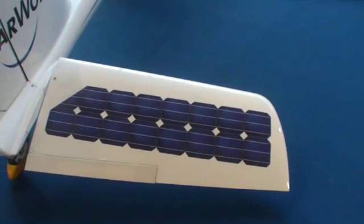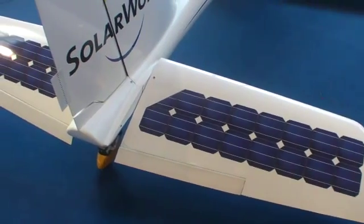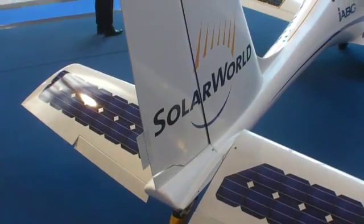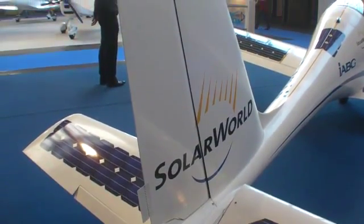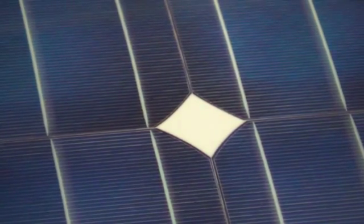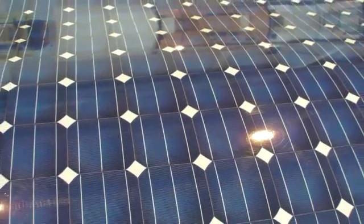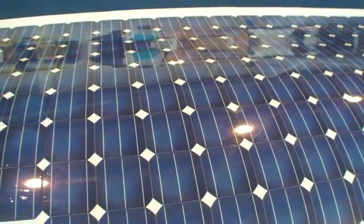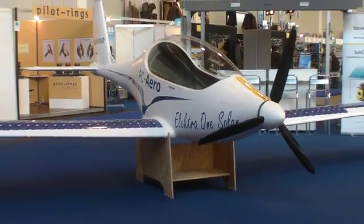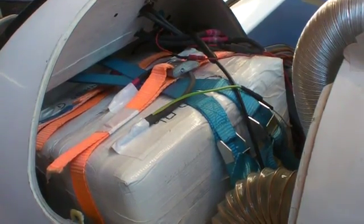By means of improved aerodynamics and a very light structure — as you see, a complete carbon, very thin layers carbon structure — we can fly with only 2.5 kilowatts and we can get from the sun 1.2 kilowatts. That means the effective power we need to fly is only 1.5 kilowatts, which translates to only about 7 kilograms of battery per hour.